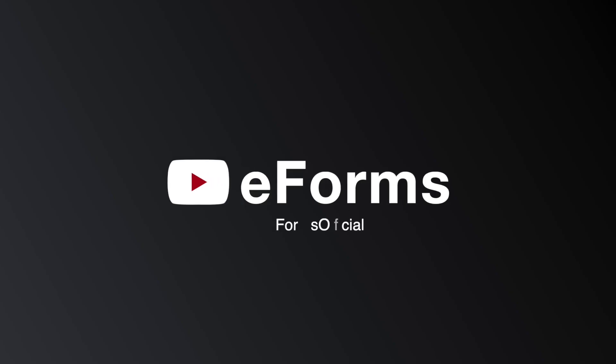Hopefully this video broke down everything you needed to know about Form SF-180. To start filling out your own form, click the link in the description below this video — there you'll find an official copy to download. Thanks for watching, and don't forget to subscribe for more helpful content.